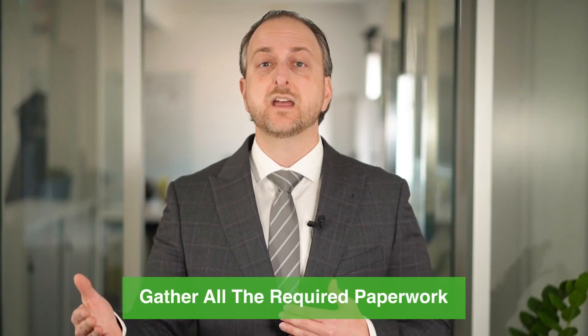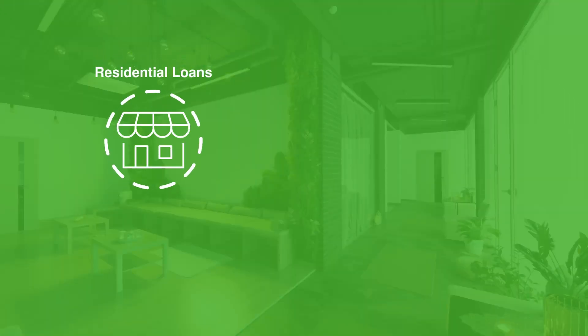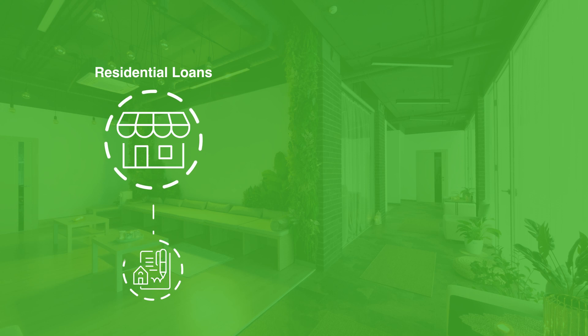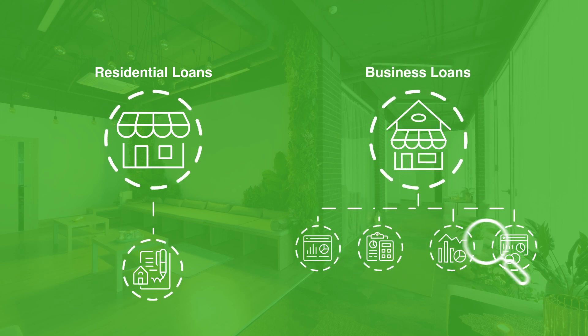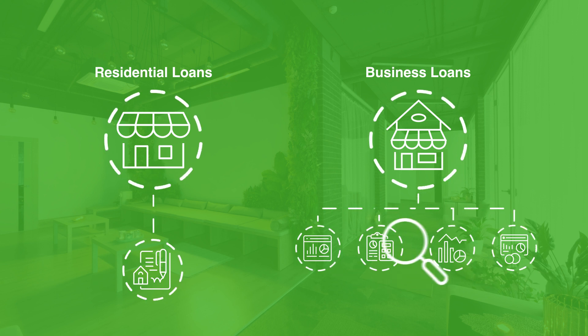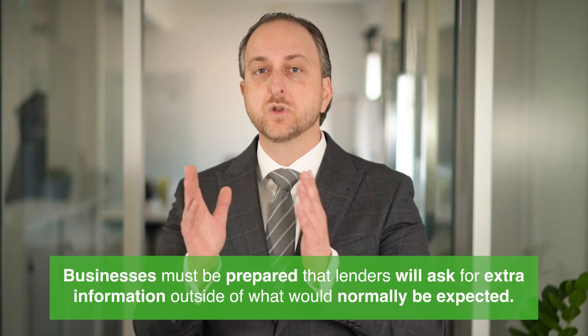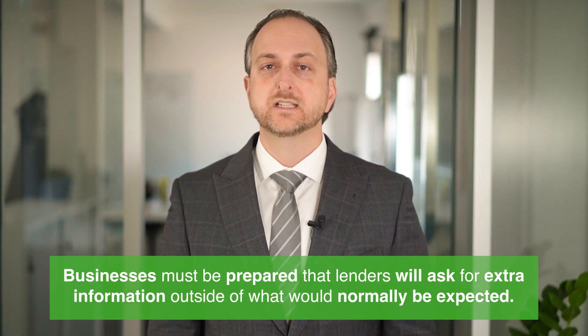The next thing you'll need to do is gather all the required paperwork. Unlike residential loans, where the paperwork is more straightforward, business loans are assessed on a case-by-case basis, which means the documentation that you need to provide varies depending on the situation. Every deal is taken on its own merit, so businesses must be prepared that lenders will ask for extra information outside of what would normally be expected.